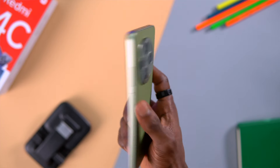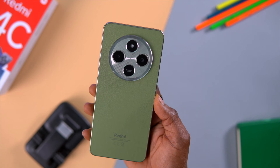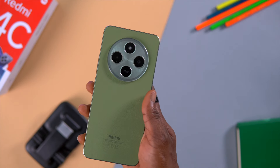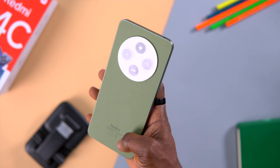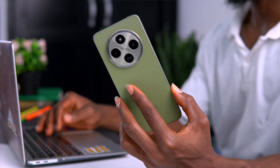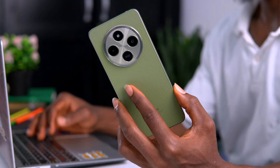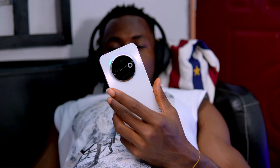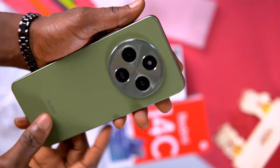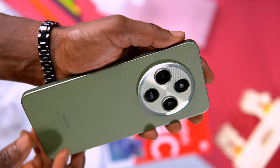The Redmi 14C is bulky and heavy, weighing about 211 grams, making it heavy to use with one hand. The plastic back has a silicon polymer finish giving it a matte feel and making it more durable, but not as lightweight. The big camera rings on the back feel like overkill, especially paired with just a 50-megapixel camera. If you prefer a lighter, more compact phone, the Tecno Spark 30C wins in ergonomics; if you want durability and don't mind the extra bulk, the Redmi 14C might be your pick.